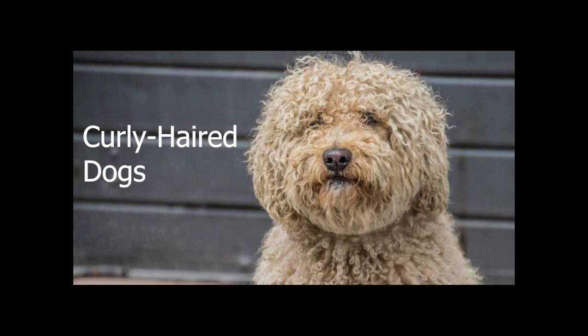Hello everyone. This video is created by Ashish Ketyal. Today we will learn about a new topic regarding curly hairs of dogs. Do you know the reason behind the curly hairs of dogs?